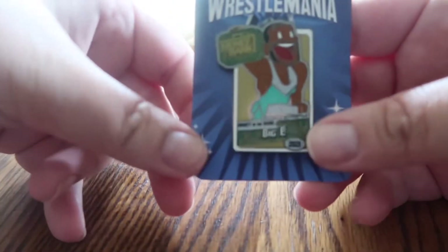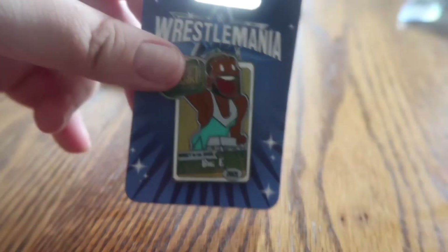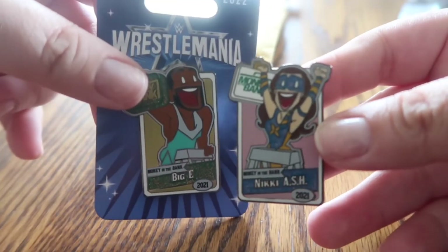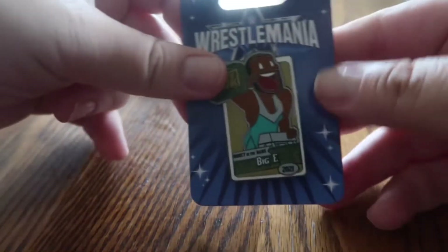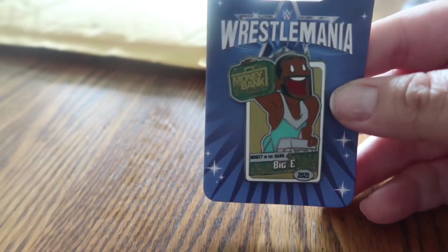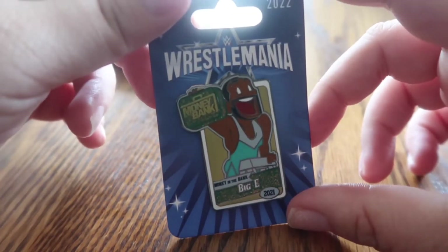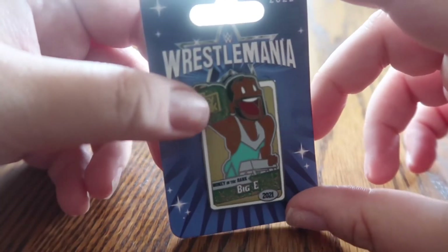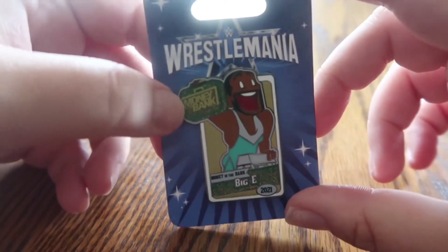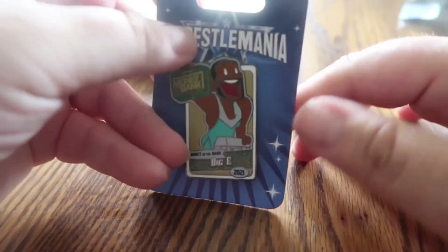The second one is the Big E Money in the Bank pin. Both of these are super stylized and cartoony — for Big E I think it's particularly fun. I just think these are going to be such a fun addition to my collection because they're so unique and unlike a lot of the other pins I have.